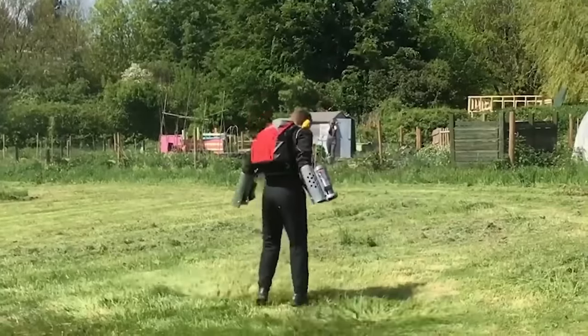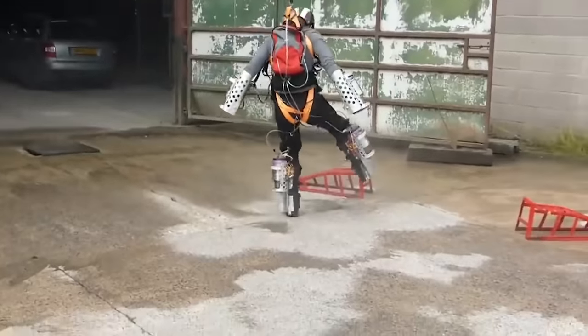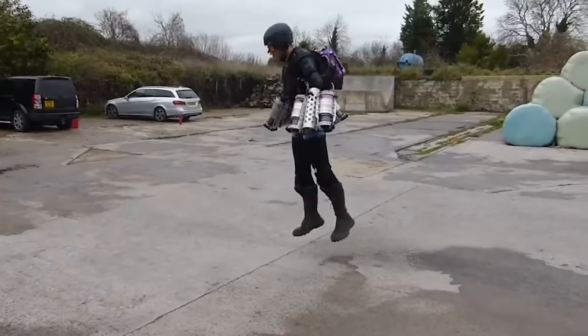For context as to what may be possible in the coming years, here is the original jetsuit flying just 6 years ago. If you like this video please like and subscribe, and check out this video on an insane nuclear fusion breakthrough.